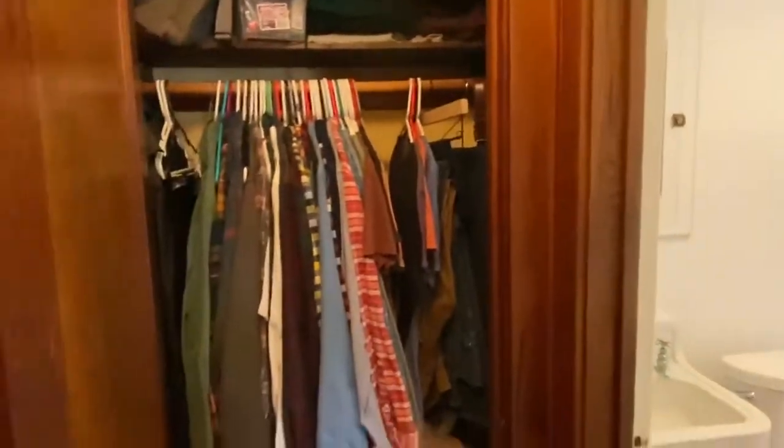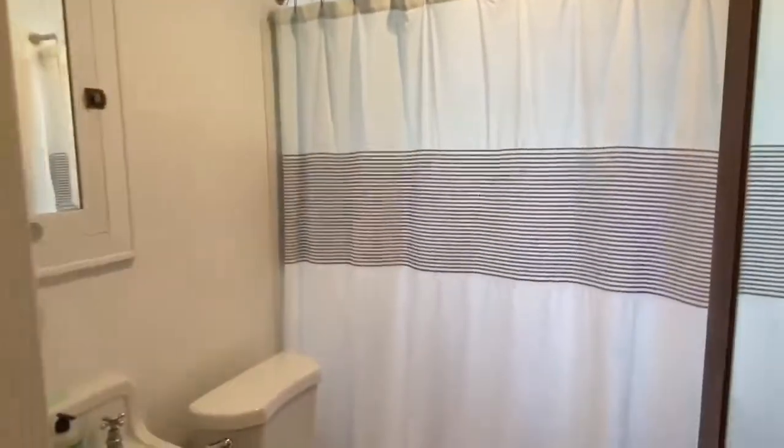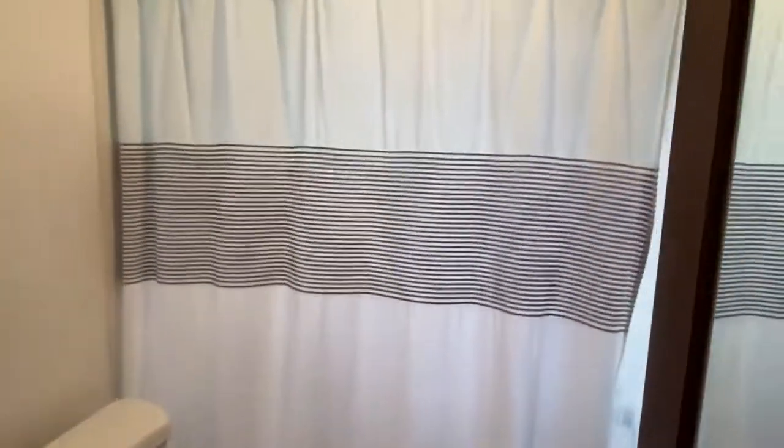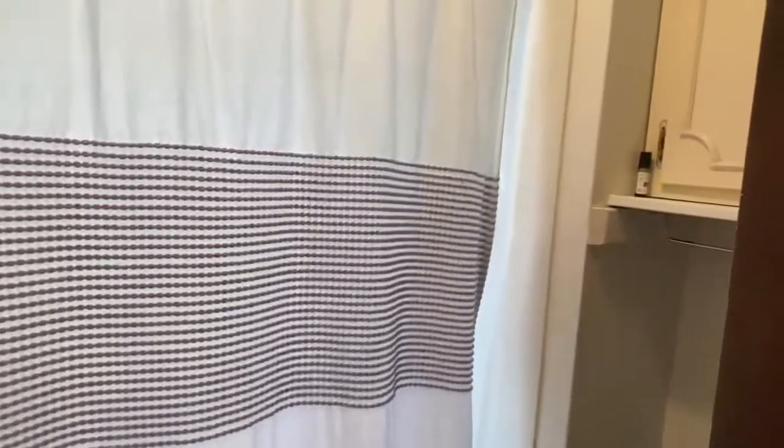And this is the closet for the bedroom here. This hallway — straight ahead is a nice sunny bathroom, with some storage behind.